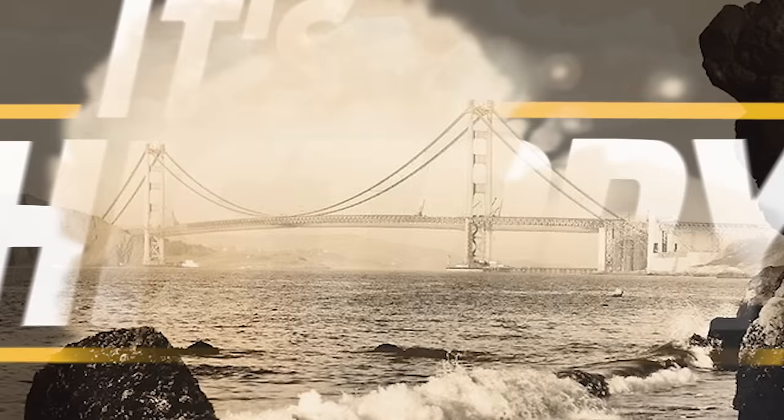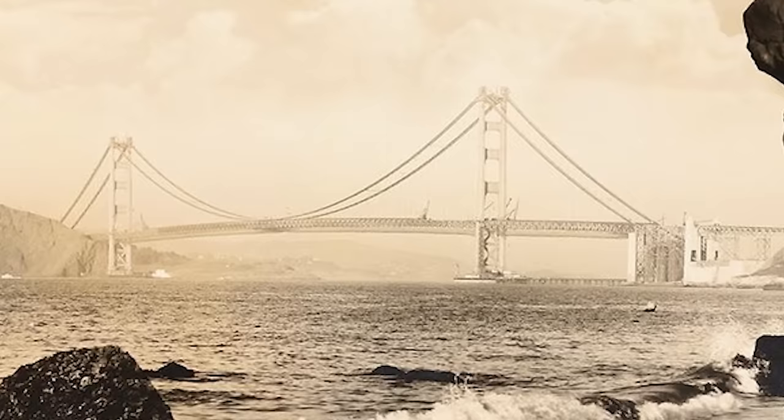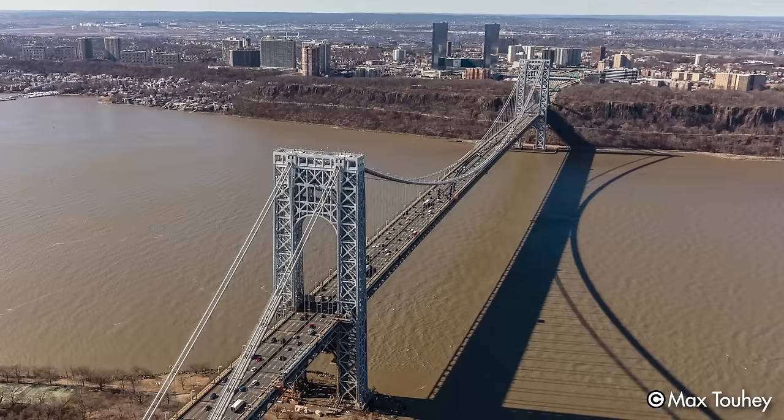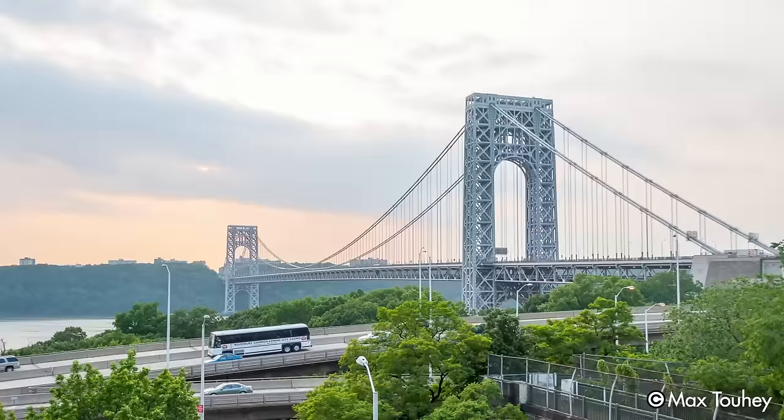When it was built, the George Washington Bridge changed the face of New York, stimulating economic, cultural, and social growth on both sides of the Hudson. Today, it is the 13th longest suspension bridge in the world, and in addition to facilitating the exchange of goods and ideas between surrounding regions, this bridge has contributed significantly to the social and cultural cohesion of the East Coast.